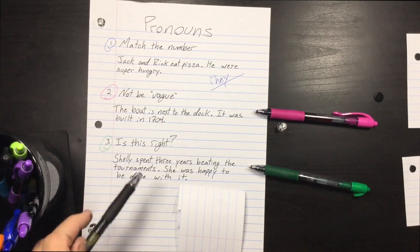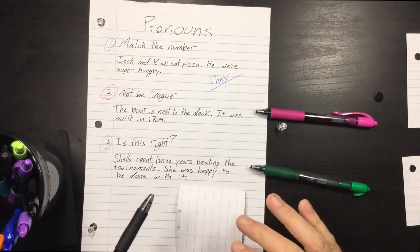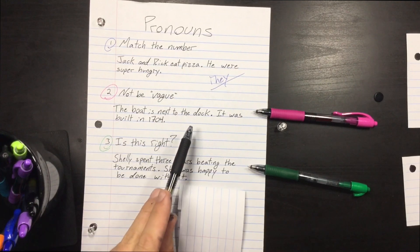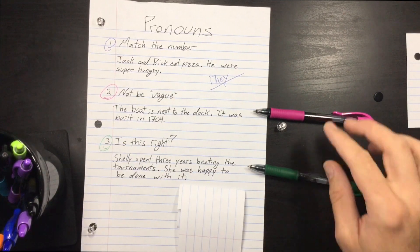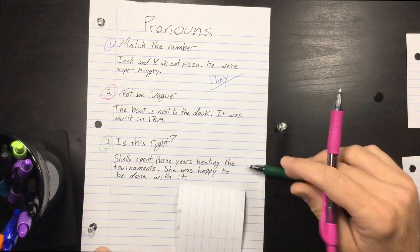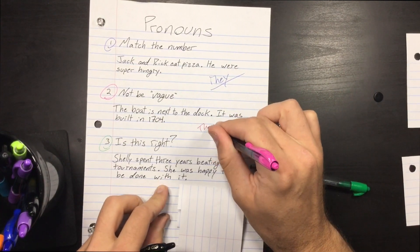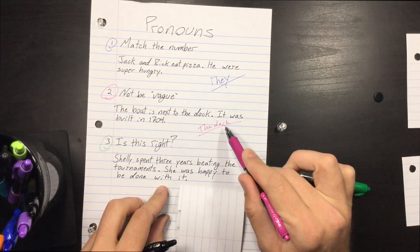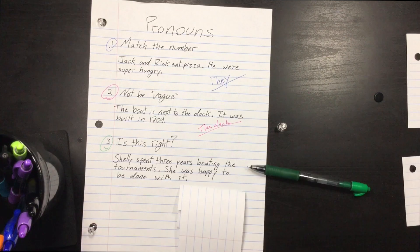They also want you to not be vague with the pronoun, even if it does match the number. So in this one: 'The boat is next to the dock. It was built in 1704.' It refers to what — the dock? The boat? We don't know for sure. So we need to write something like 'the dock,' and that would clarify this vague pronoun.